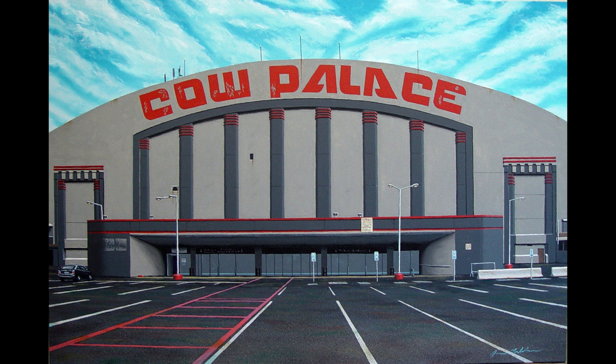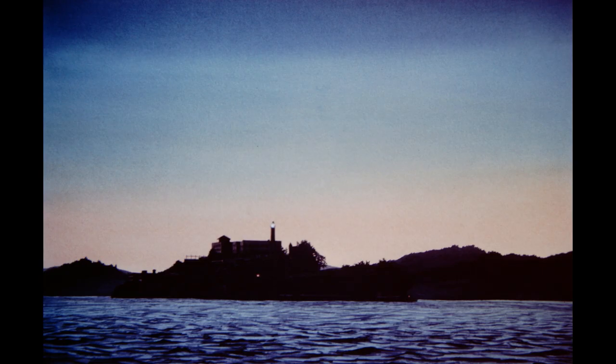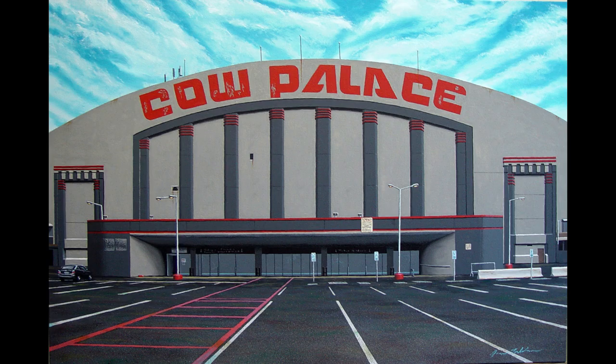This video will show the oil on canvas — a two by three foot canvas — of the subject of the Cow Palace, developed from early stages through to end product. For those that aren't familiar, the Cow Palace is a San Francisco icon, not as glorious and romantic as the Golden Gate Bridge, cable cars, or even Alcatraz, but it has a long history and is part of my boyhood, housing rodeos and circuses.